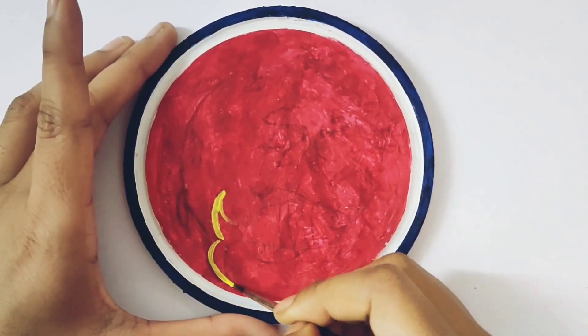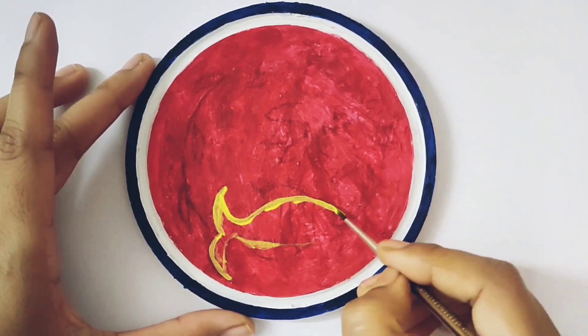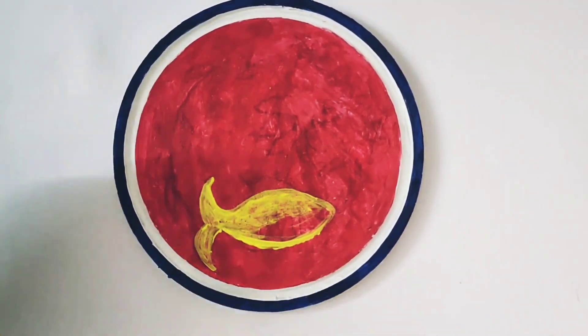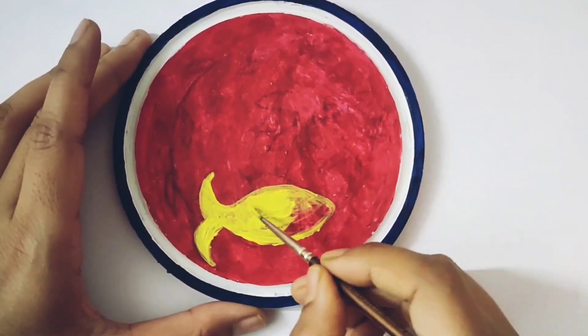I made it in yellow color as well — this color turned out very light. I personally feel good with red color. You can use any color with any combination.